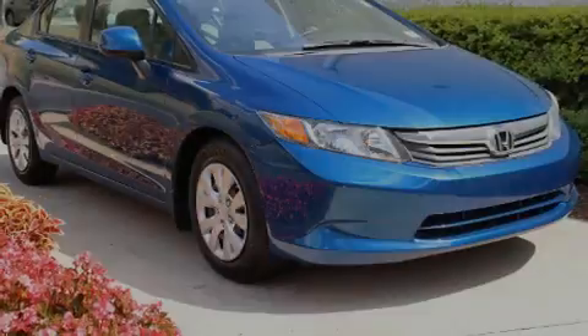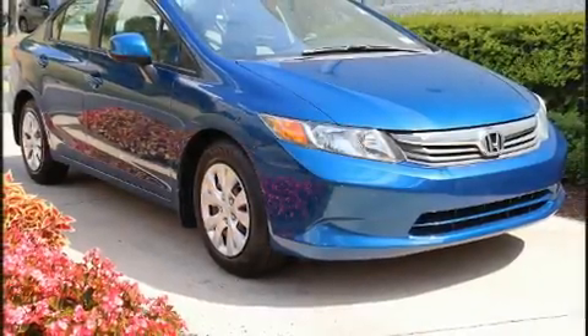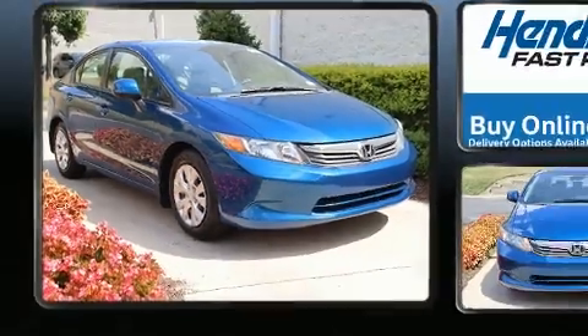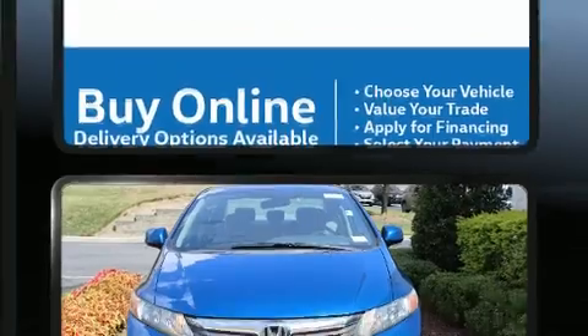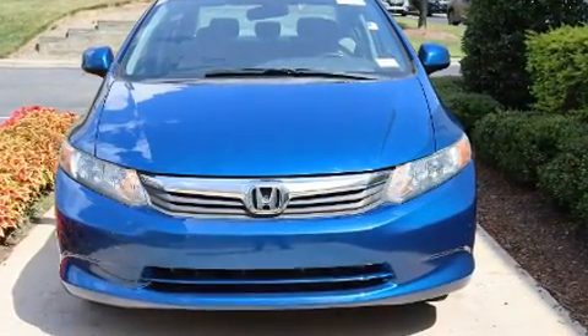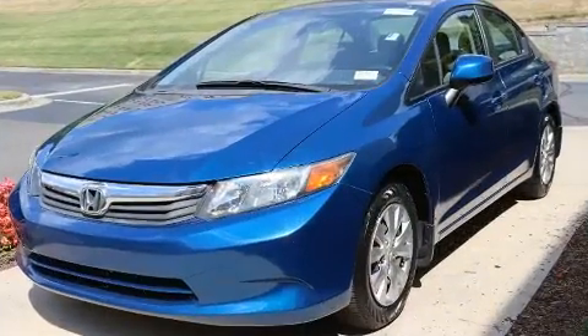Experience driving perfection in the 2012 Honda Civic. This four-door, five-passenger sedan has just over 80,000 miles. It features a standard transmission, front-wheel drive, and a 1.8-liter four-cylinder engine.